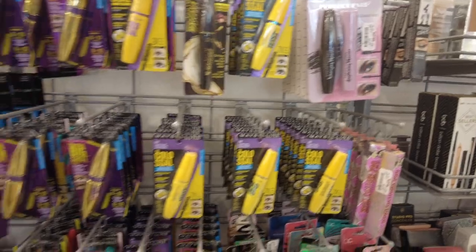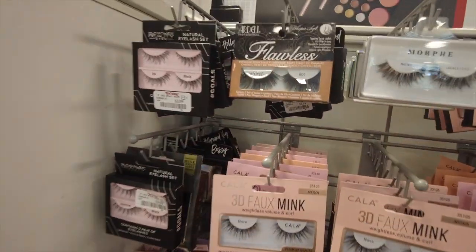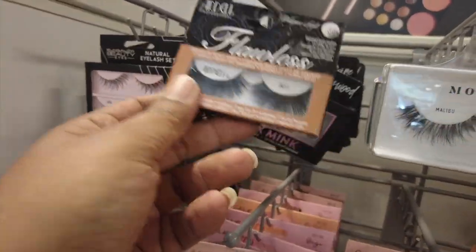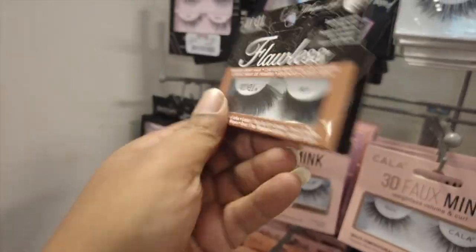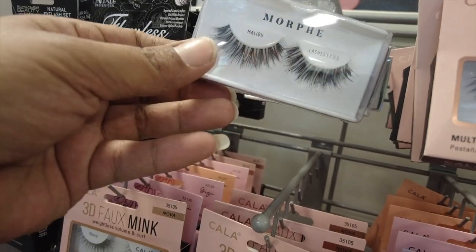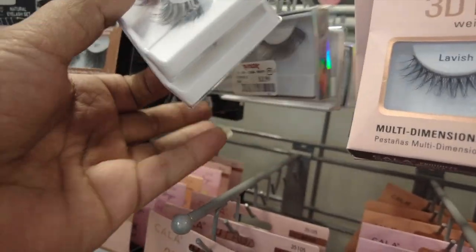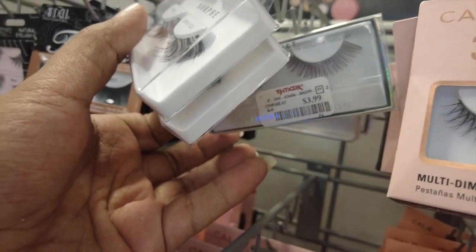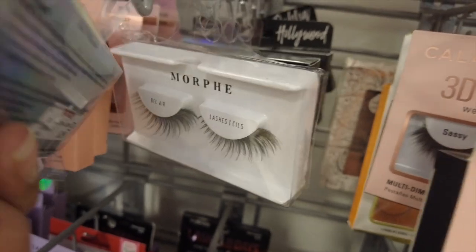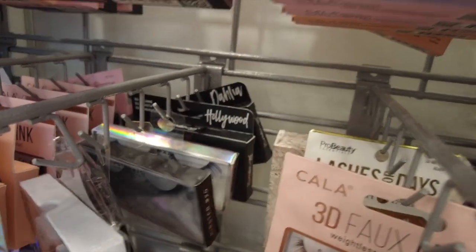Nothing new over here as far as mascaras — I feel like we always see the same mascara products. The lashes pretty much seem about the same, but these ones feel new — we haven't seen these — going to be $3.99. We do have some Morphe lashes — we have Malibu — for $5.99. And then we have some Sephora lashes for $3.99. We have some Morphe in Bel Air also, and there's some more Sephora back there. We still have Dahlia and Hollywood.